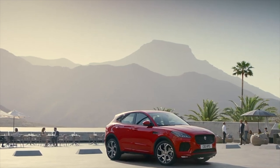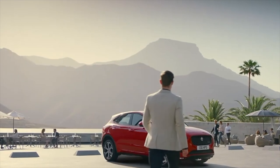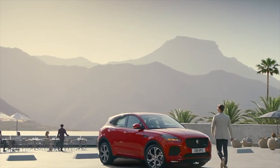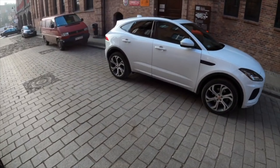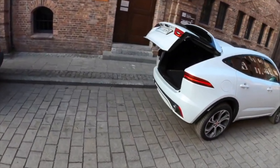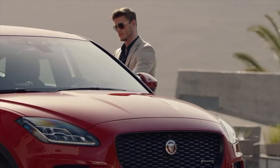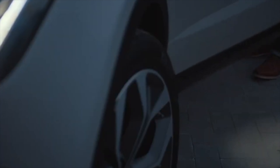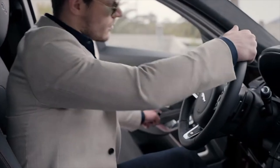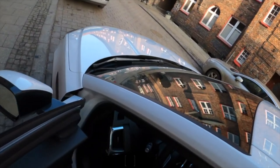The smallest crossover from Jaguar was introduced in 2017. European sales started in autumn, and the car came to Russia at the beginning of the year. The baby is being brought not from England, where until recently all Jaguars were assembled, but from Austria, where Magna Styr is involved in the assembly. The production of cars for China was mastered by the local enterprise Chery Jaguar Land Rover in Changsha.